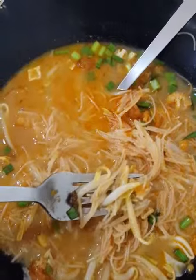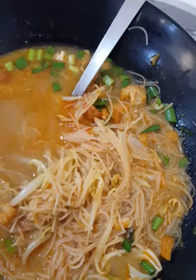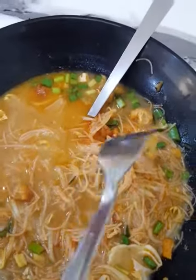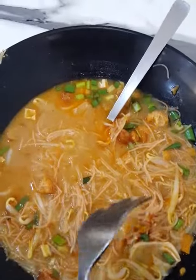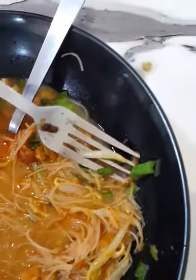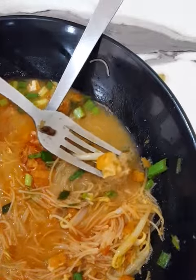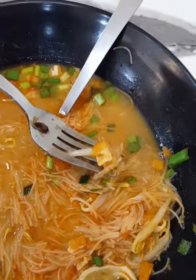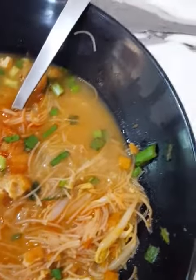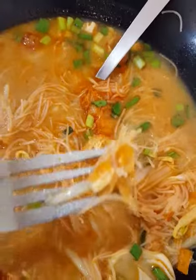They have got bean sprouts in it and also an egg, but I have eaten the egg so I can't show you the egg. Basically there's no meat — there's only egg, bean sprouts, and also some freshly cut onions. And there's deep fried tofu, and if you're lucky, you can see one or two pieces of this deep fried bean curd.